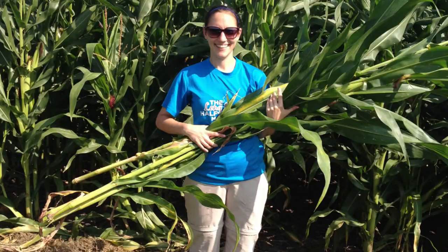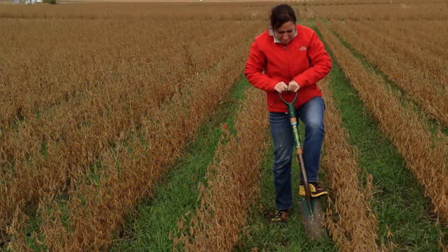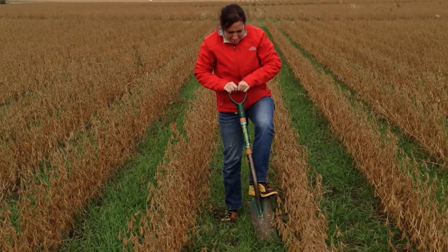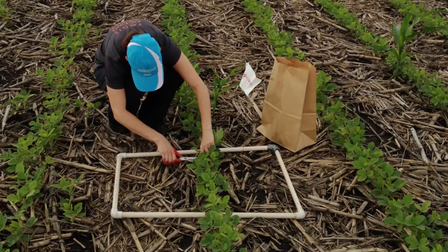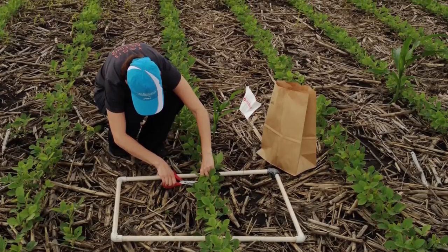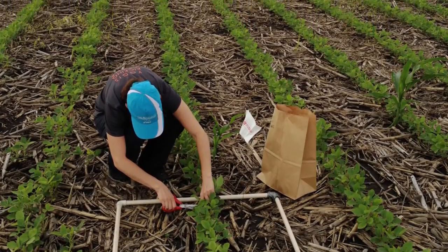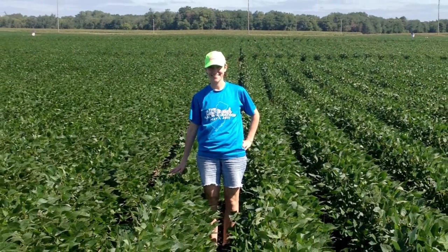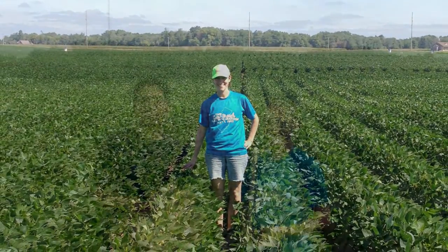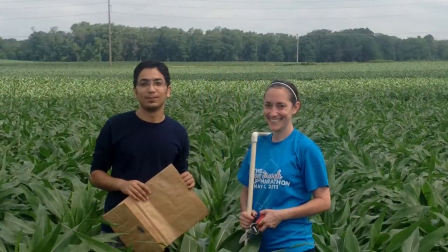This is Andrea Beche, a PhD graduate student in agronomy at Iowa State University. She wants to know if planting overwinter cover crops helps to make corn and soybeans more resilient to variable weather. Her research is part of the USDA NIFA Corn Based Cropping Systems CAP — sometimes called the Corn CAP, short for Coordinated Agricultural Project — also known by its informal name, Sustainable Corn.